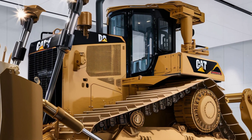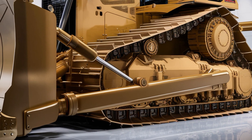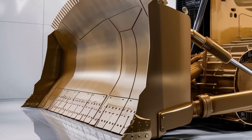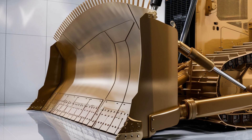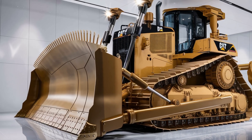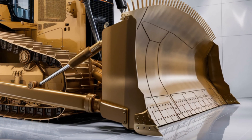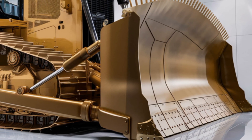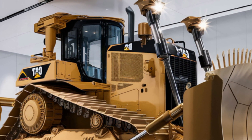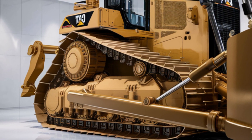Overall, the 2026 Caterpillar D12 bulldozer blends raw power, advanced technology, and operator comfort into a machine that's ready to tackle the toughest projects. Whether you're upgrading your fleet or investing in your first large dozer, this model sets a new standard in durability and efficiency. If you're interested in learning more or want to see this bulldozer in action, be sure to check out local dealers or Caterpillar's official website. Thanks for watching — if you enjoyed this breakdown, don't forget to like, subscribe, and hit the bell icon for more heavy machinery reviews and updates.